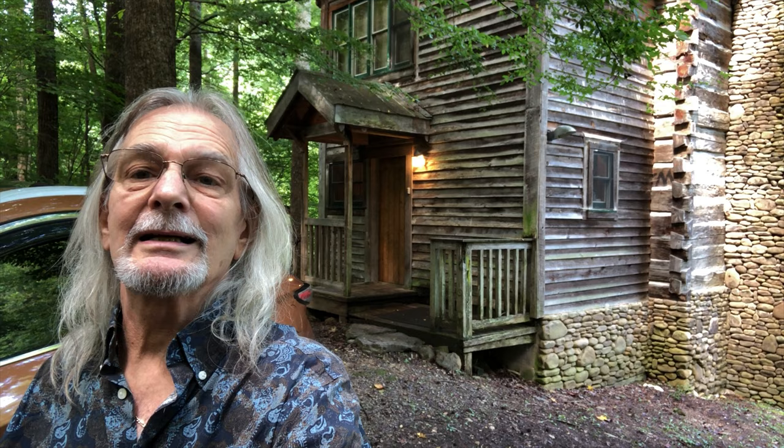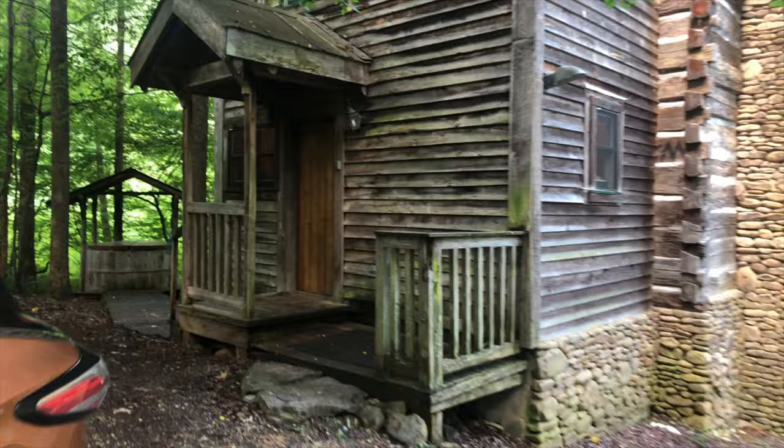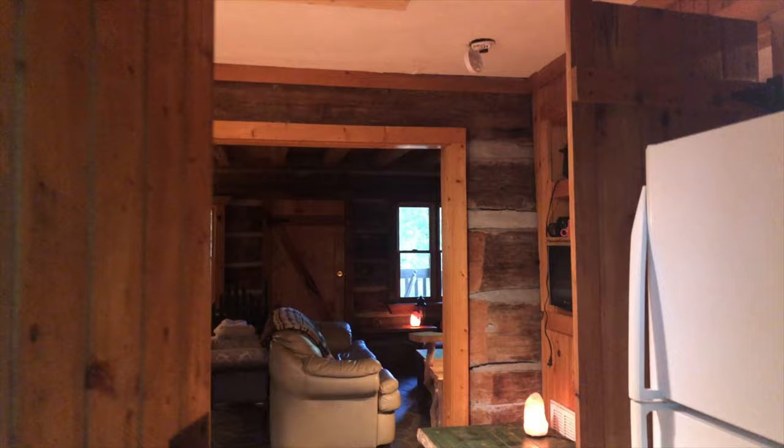This is the Homestead Cove cabin I stayed in last night, and I'm going to take you on a quick tour around the inside. It's really cool — cool exterior, I'll put some stills in there. They've got a locked box; you never have to meet anybody, they just give you the code. And here's the kitchen — you walk right into the kitchen.